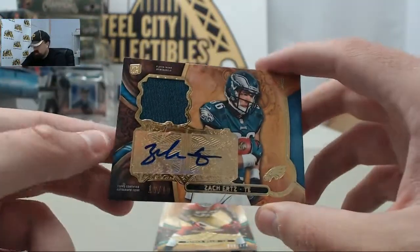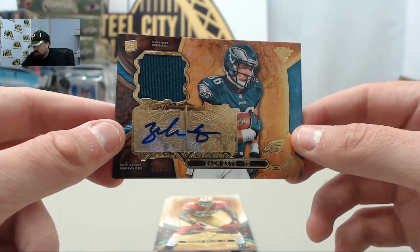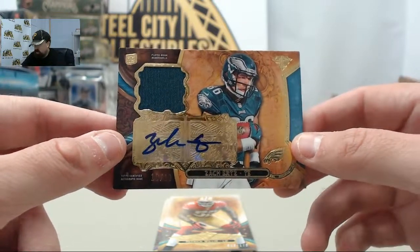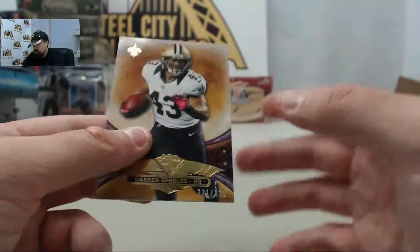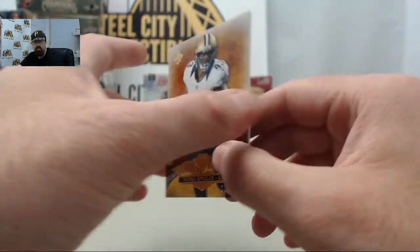And then we've got a sweet hit here — it's going to be the Philadelphia Eagles Zach Ertz jersey autograph, number 10 of 10. So a nice low-numbered Zach Ertz autograph card. Patrick Willis 59 of 170. And Darren Sproles 221 of 320 to finish off the box.